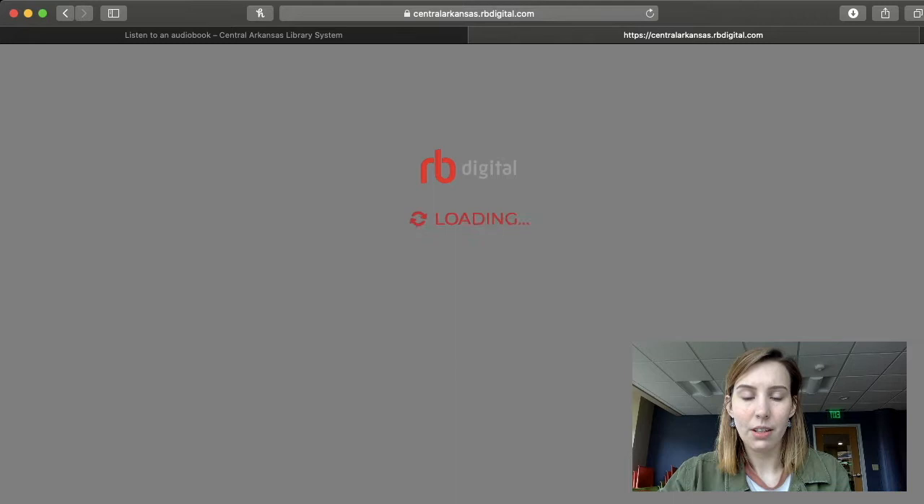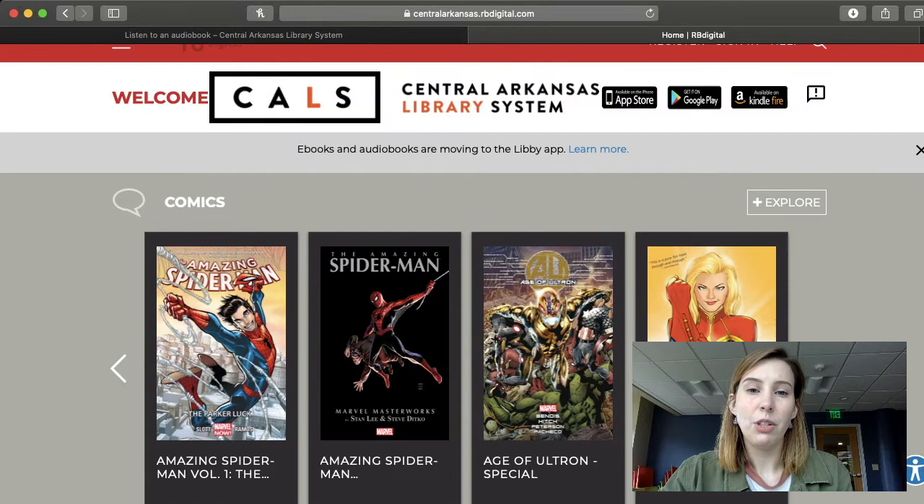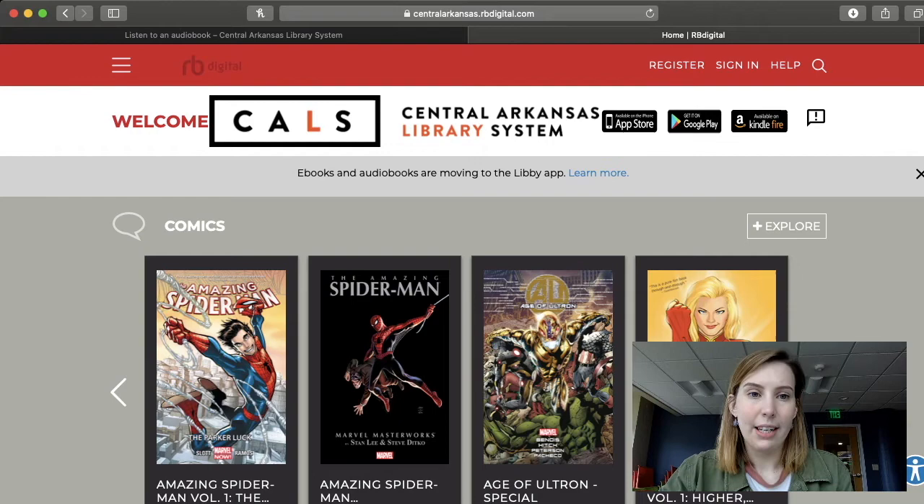Once that page opens, it will look like this. Before you get started going through all of the great things that they have to offer, you will have to either register if you haven't already. And if you have already registered, you can sign in. I will show you what the register box looks like.